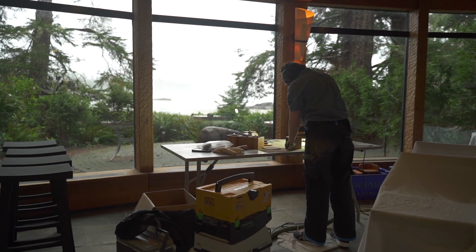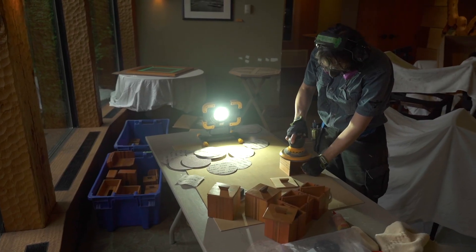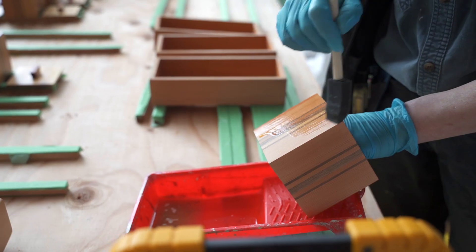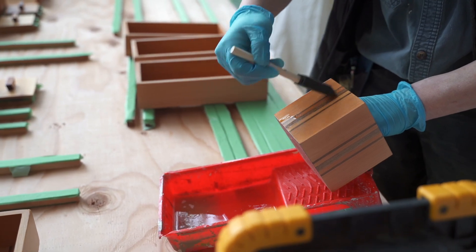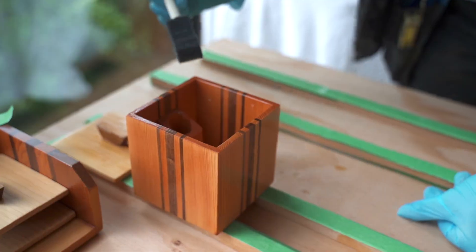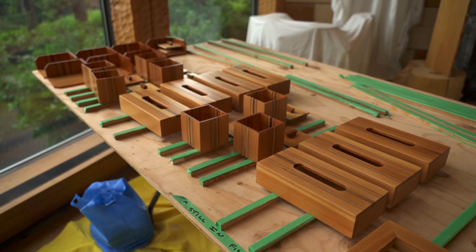Everything that we try to do, we try to do as sustainably as possible. Probably the biggest thing here for us sustainably is to use solid wood instead of veneer. The beauty of using solid wood is they can be sanded, and it would probably be cheaper even to buy new, but we get to reuse these and it keeps them from going in a landfill, and it looks like new.